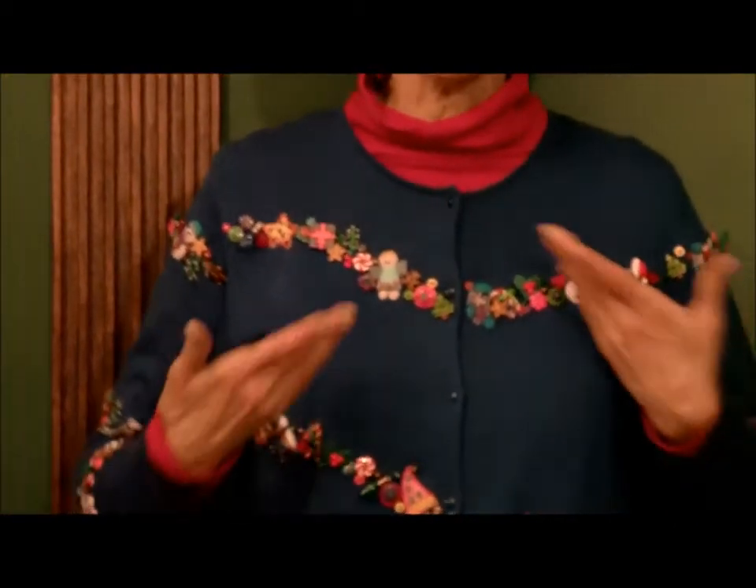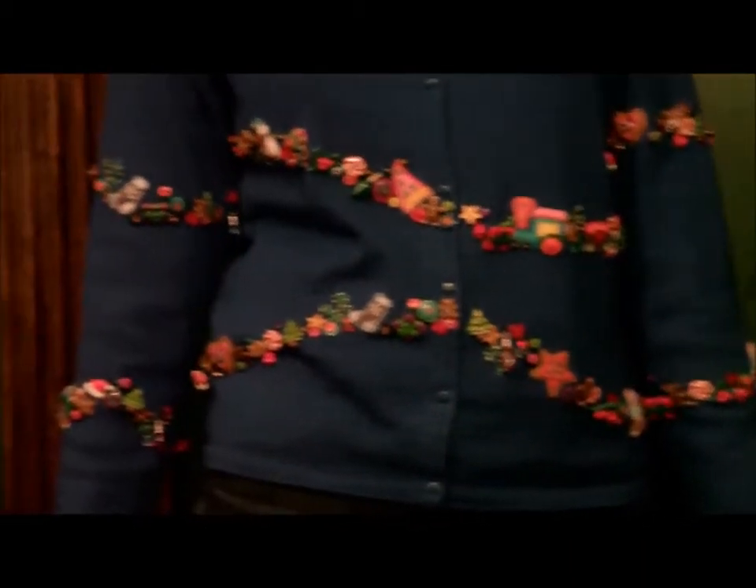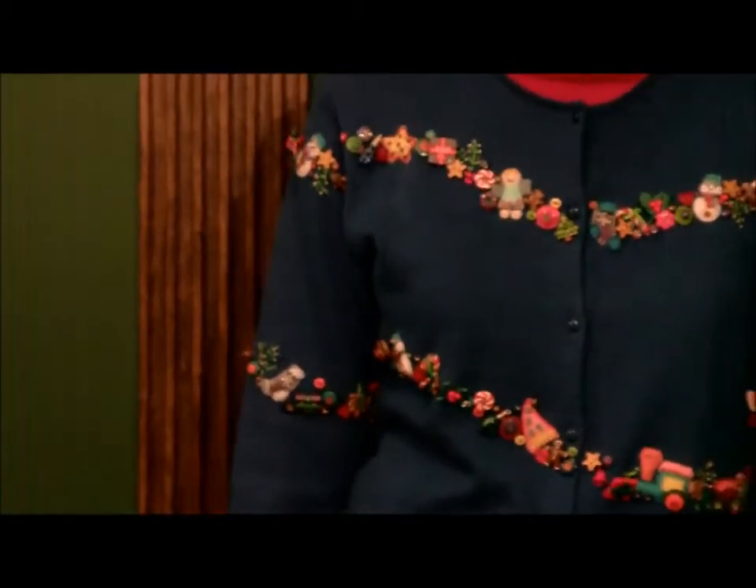This has got to be one of the most fun sweaters ever. It's covered in charms — dolls, Christmas trees, Christmas presents, stockings, cookies, candy, every single thing to do with Christmas. This sweater is covered with hundreds of charms. I love it. I never get tired of looking at all these cute charms.